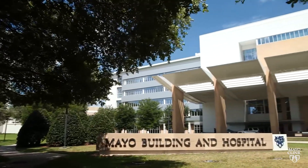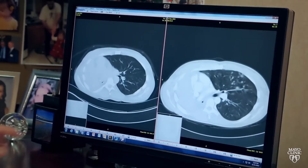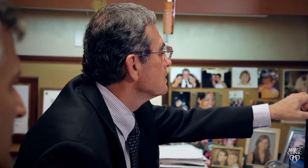Mayo Clinic has a legacy in cystic fibrosis — we've been caring for patients with cystic fibrosis for about 90 years. We've been fortunate to develop several drug studies that are unique to patients with cystic fibrosis, and these unique drug studies are available at very few centers.